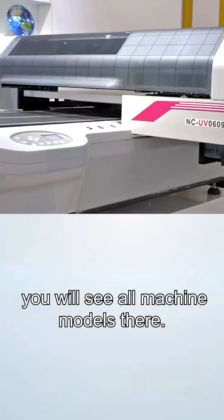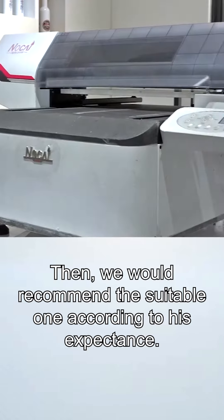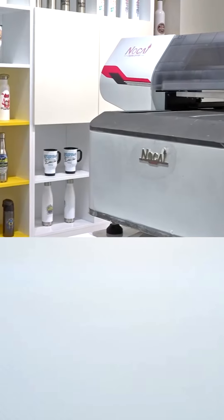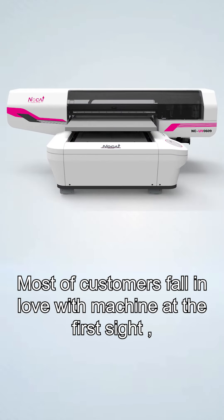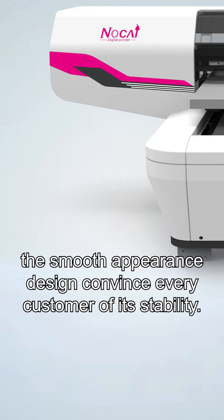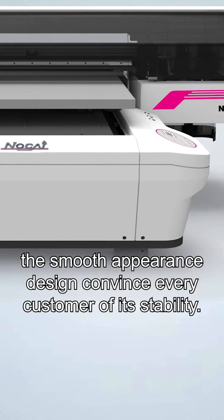They will see all machine models there, then we would recommend the suitable one according to their expectations. Most customers fall in love with the machine at first sight — the smooth appearance design convinces every customer of its stability.